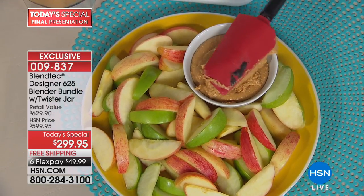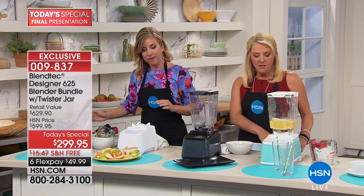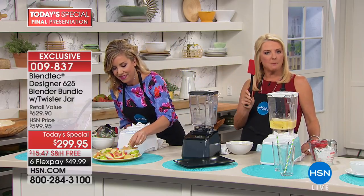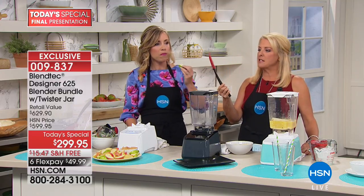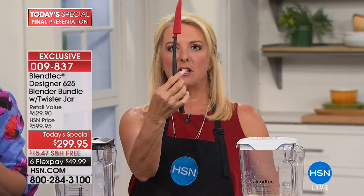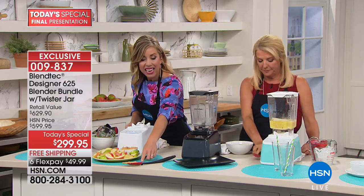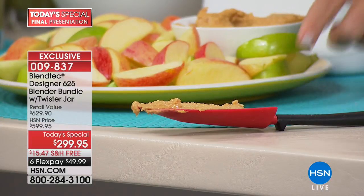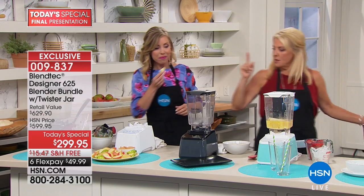Look at the consistency of this peanut butter. And they even included a special spatula — they literally designed it so you can get every last bit of nook and cranny out. It's a shape you've never seen before — see the curve on it? And it has a little rest so when you put it on your countertop the goo doesn't go on your counter. A mom definitely came up with that.